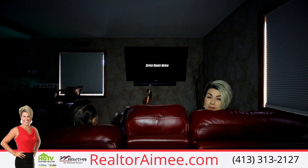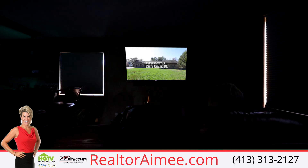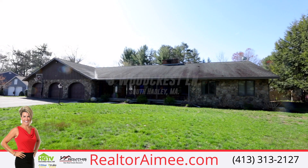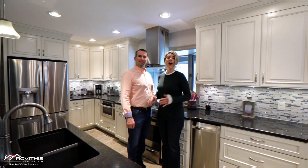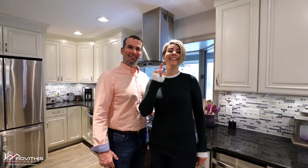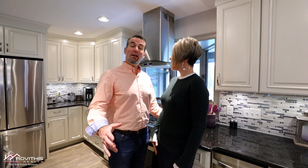Shhh! The movie's about to start. Hi, I'm Realtor Amy Kelly. And I'm her husband Tom. And we're lifestyle promoters of another fabulous listing, right here at 3 Woodcrest Lane in South Hadley. What would happen if you stopped asking why?